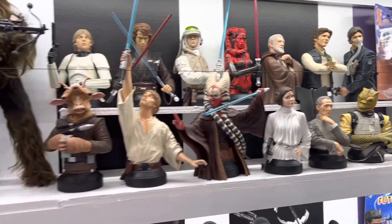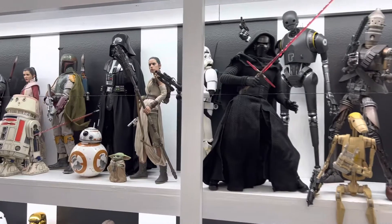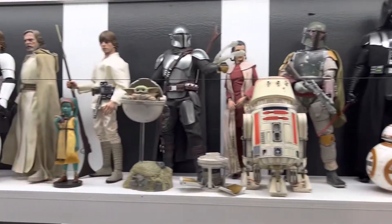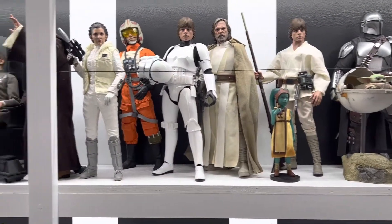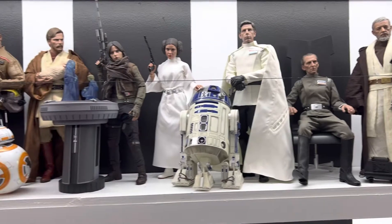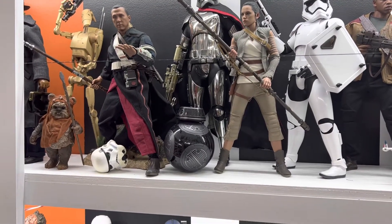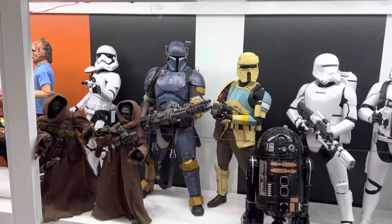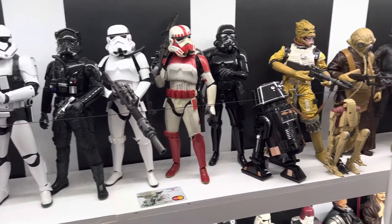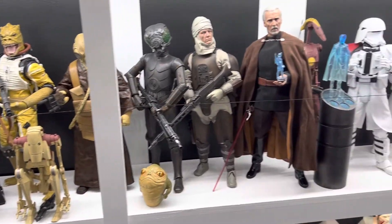The next shelf, we start with some busts and then we move into some Hot Toys Sixth Scale. There's some Sideshow mixed in here a little bit. You'll see a few characters, but for the most part you're gonna see Hot Toys. And we end with an Ewok. Come down another shelf — this is about a 16-foot wall all lined with Sixth Scale Star Wars. There are a few Sideshow pieces, and then we get back into Hot Toys.